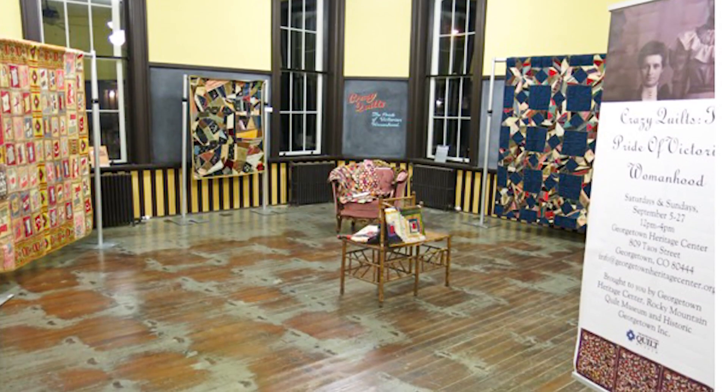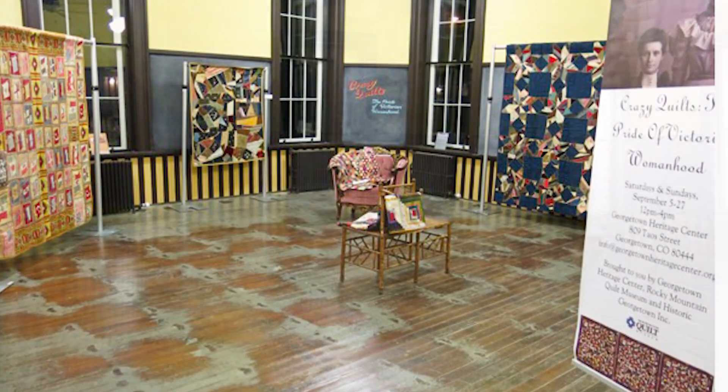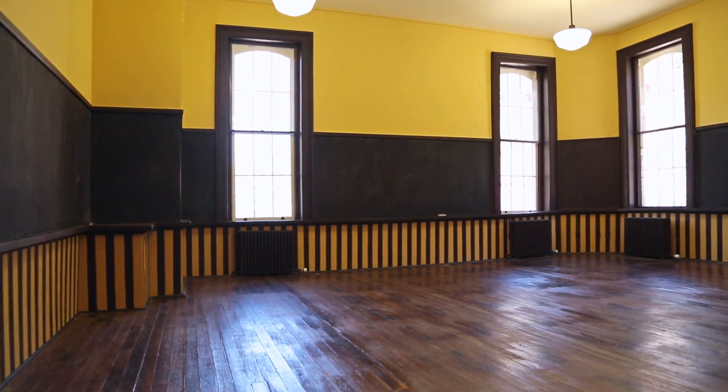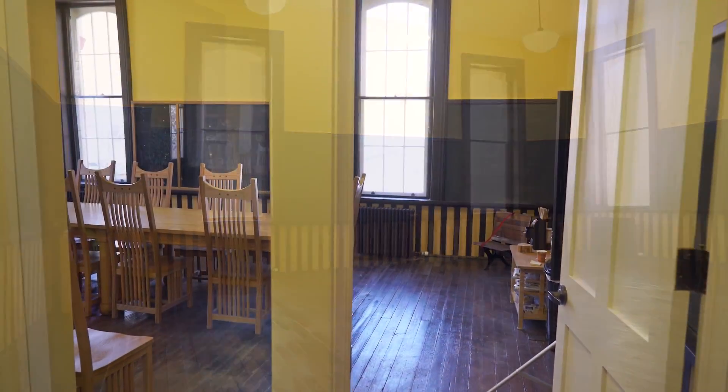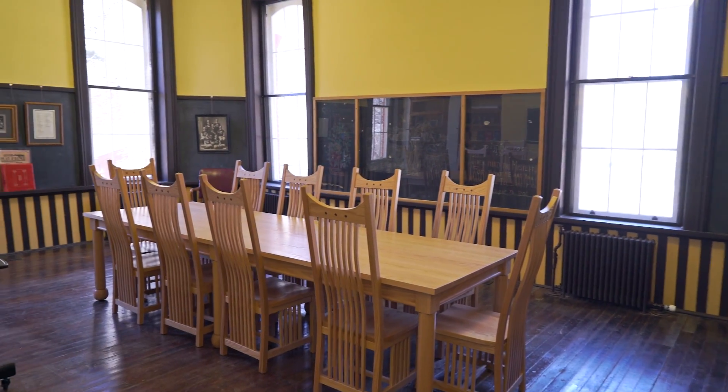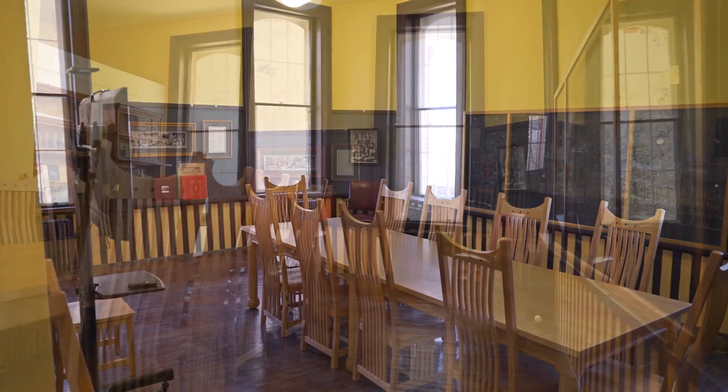The front two classrooms are left open as classrooms and are used by our cultural arts program when there are exhibits. The third classroom downstairs is more regularly used as a meeting area, and the remaining classroom has been turned into a very special conference room.